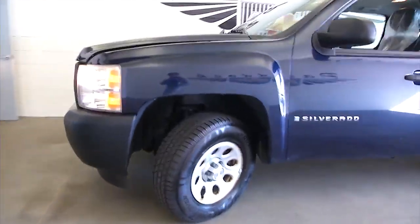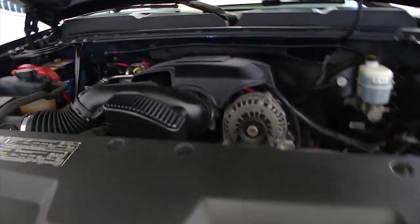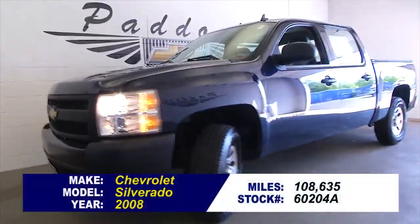This is a one previous owner vehicle. One previous owner vehicles typically have less wear and tear. I think this is a good representation of that — everything looks to be in really good condition on this vehicle. It says 108,000 miles; let's take a look under the hood.